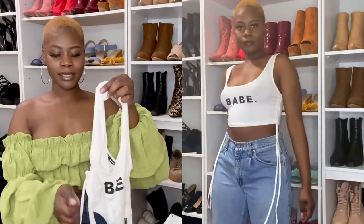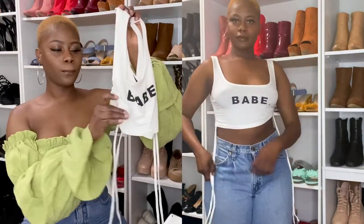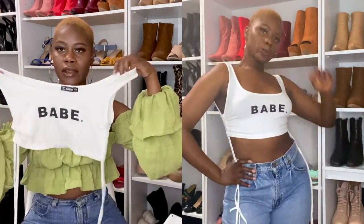The next one is one of my faves — it is so cute! It's this cute little crop top that says 'Babe.' I love it, and it has strings that you can pull to adjust and make it tighter. Very cute. Next we have this cute button-down crop top and it is super duper cute.